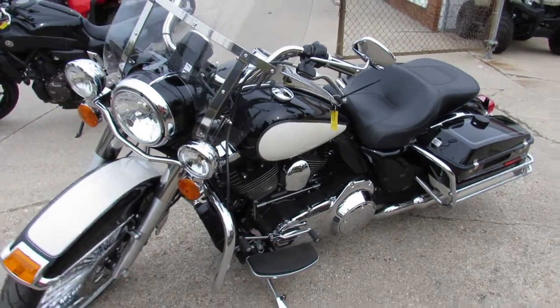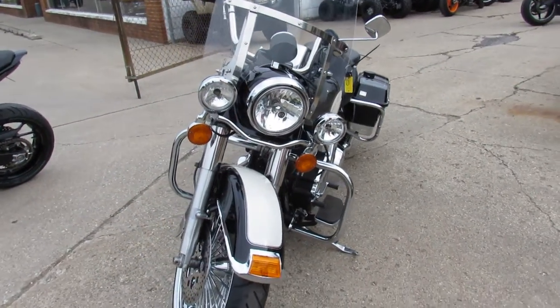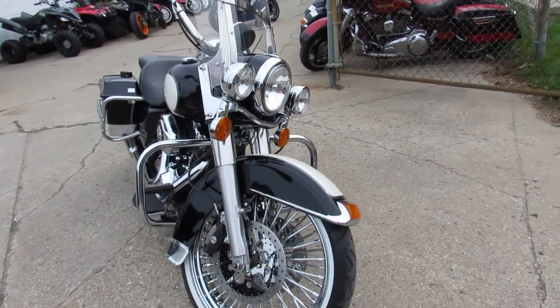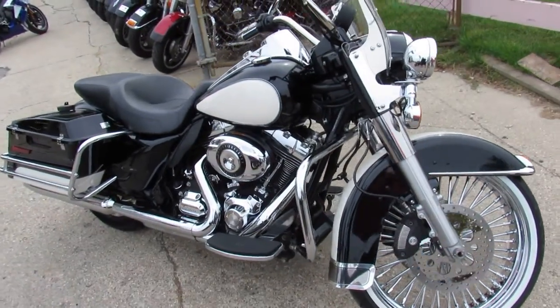Check this bike out. This bike is going to turn heads everywhere you go. It's a 2013 Road King Police Edition bike with a beautiful chrome big wheel front. It's absolutely awesome. It only has 5,400 miles on it on a 2013 Road King. If you can find another one, good luck.